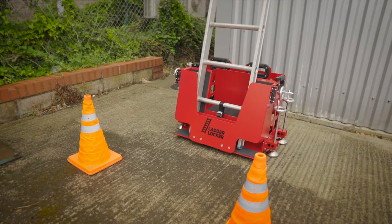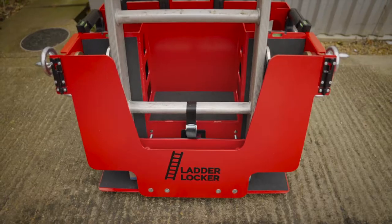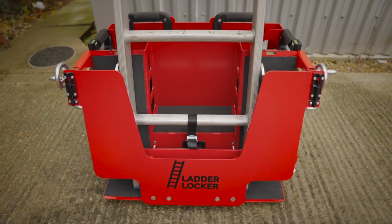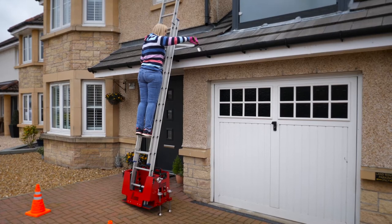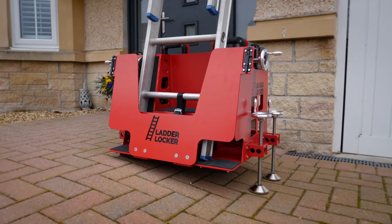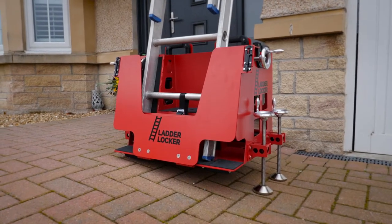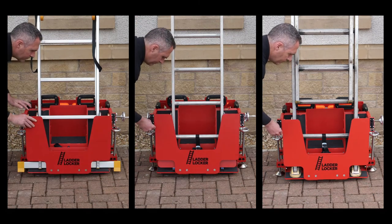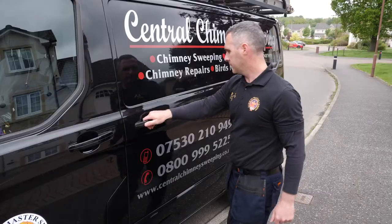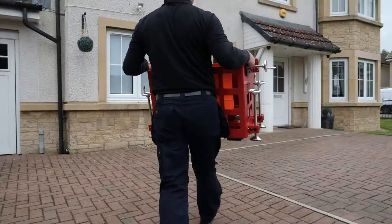Ladder Locker is a patented, one-of-a-kind ladder stabilizer that not only makes your ladder safe by preventing it from moving, it levels it for working on uneven ground and positions it at the correct angle every time. It's compatible with most single and extension ladders of any length, and setup is made easy, quickly and safe.